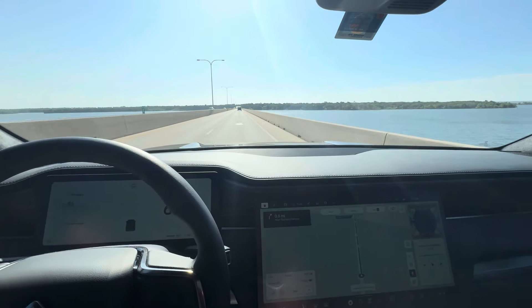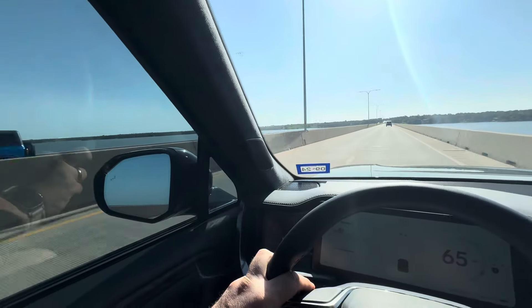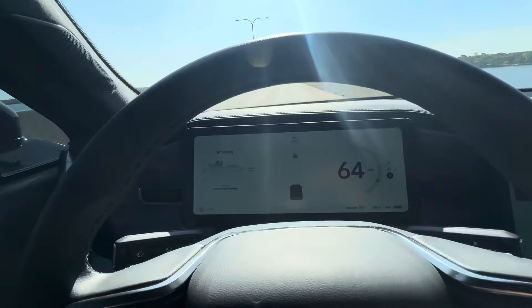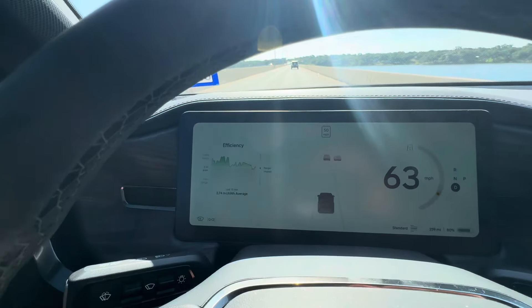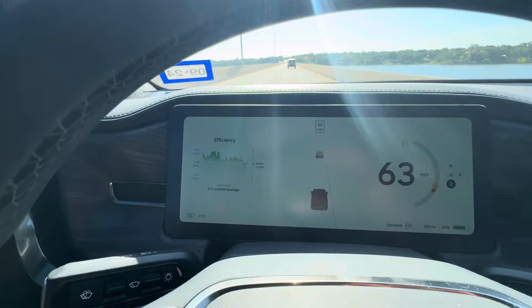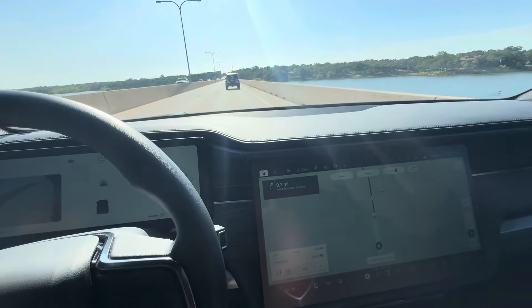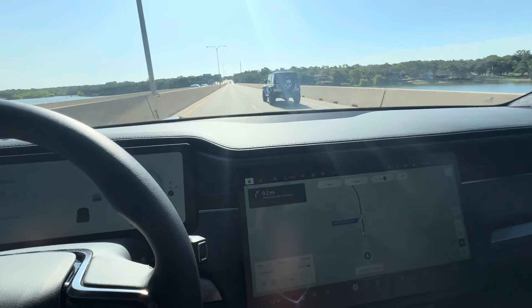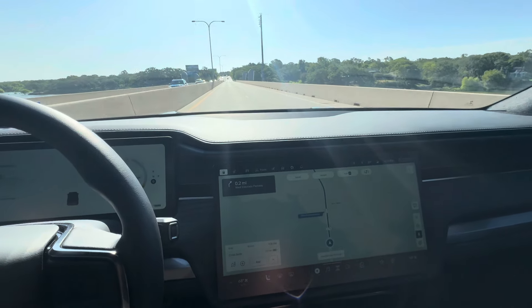Here I am in the Rivian R1T this morning, crossing over this beautiful lake up here by Little Elm, Texas. I just wanted to show you my efficiency. It's 84 degrees out and I'm getting 2.74, 2.71 miles per kilowatt hour — absolutely impressive. Running mostly at highway speeds, though I am on some city streets. Just absolutely love the Rivian R1T — super comfortable, super smooth.